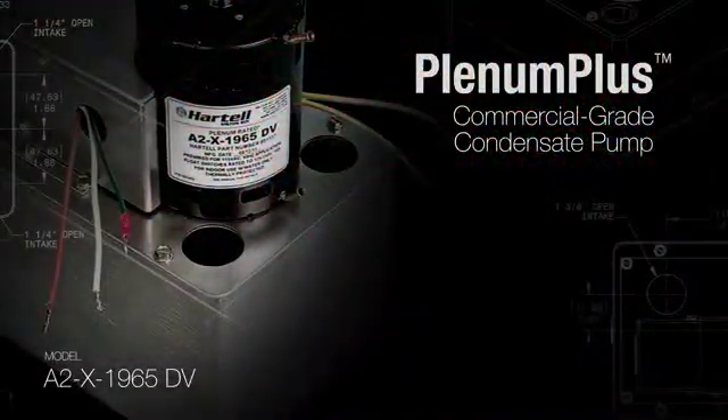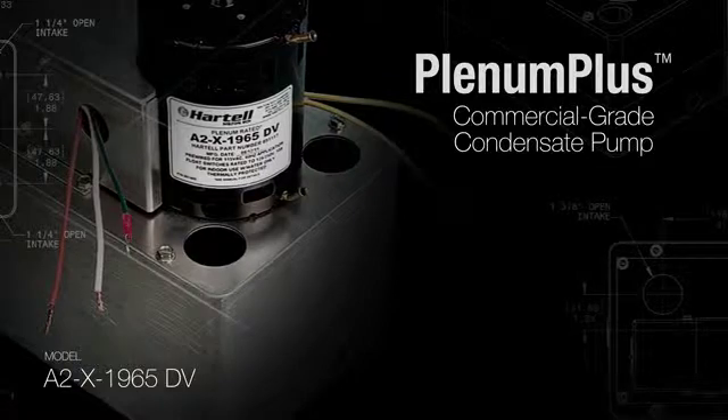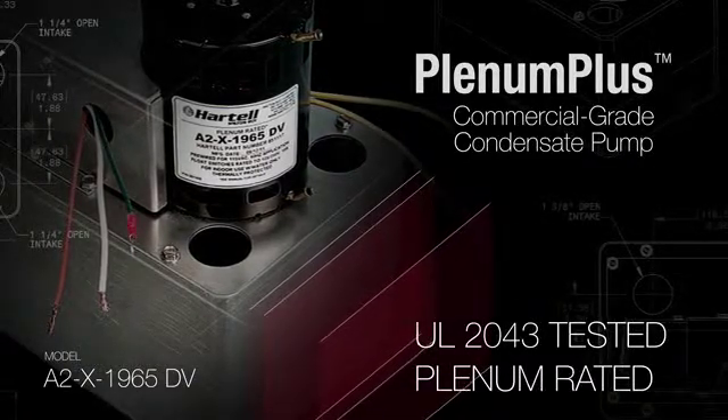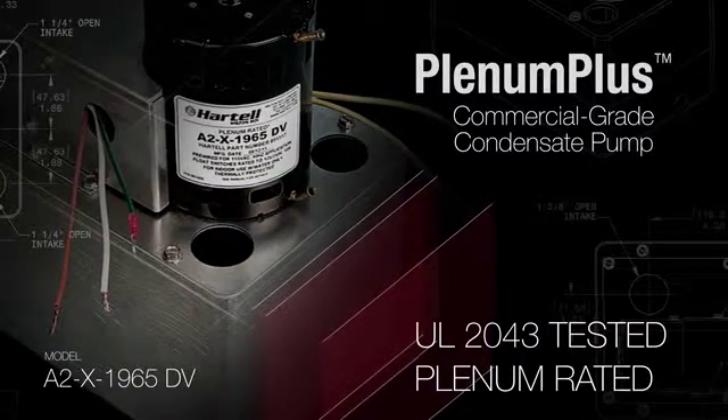Introducing the Hartel Plenum Plus Commercial Grade Condensate Pump. UL2043 tested, plenum rated. If you're concerned with more than just great performance, this pump is for you.